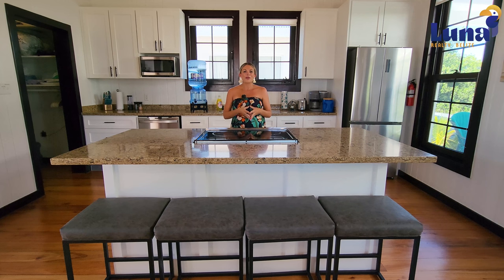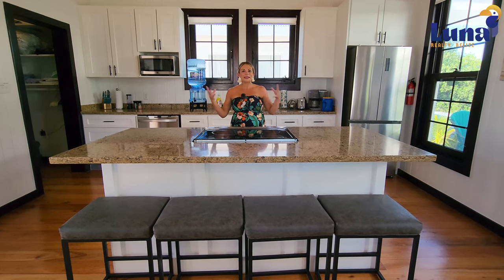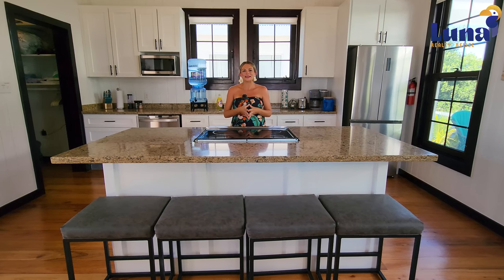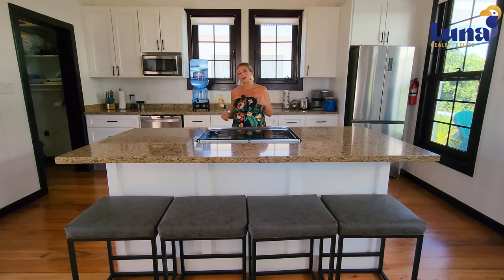Right now the owner has it in the rental program — it's a vacation rental program — so he is seeing a good amount of vacationers coming down and spending time here. I'm going to talk about a little bit more of the property with you as we go through it.